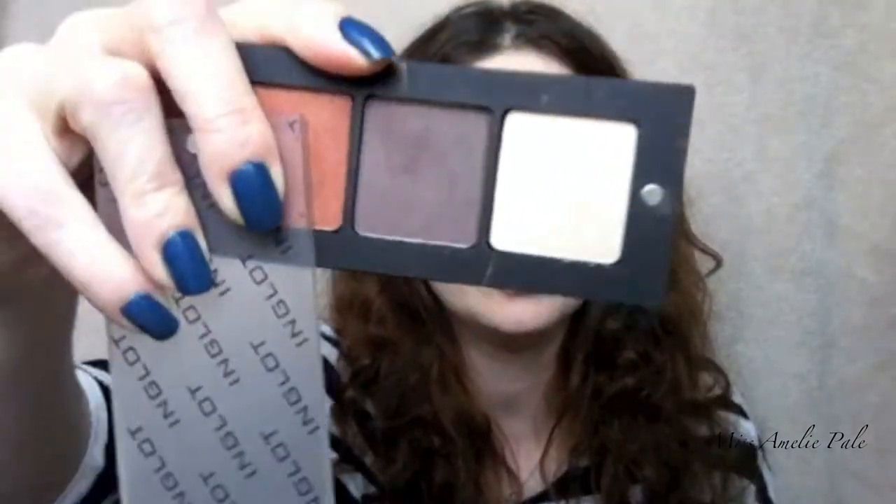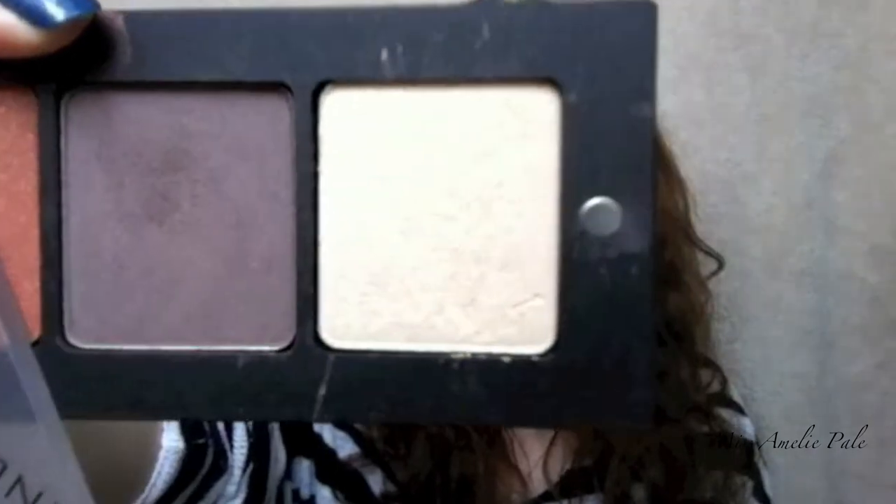For the eyes, you can just choose a highlighter of your choice. I've been using the Inglot highlighter for a long time — I really love the Inglot eyeshadows. This one is in the color AMC Shine 30.